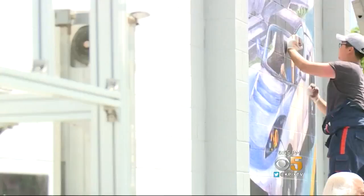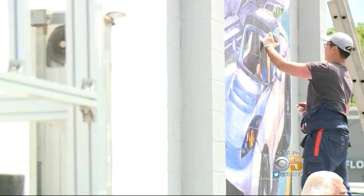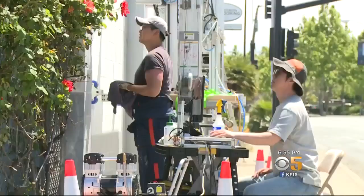A mural this big can be printed in about two and a half days, instead of the weeks it would take to do by hand, and at half the cost of what a human artist would charge.